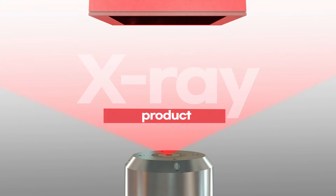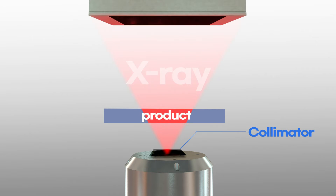Existing X-ray equipment could damage the product with unnecessary exposure to X-rays. On the other hand, the hybrid open tube uses a collimator to allow only the necessary areas to be exposed to X-rays, and also minimizes damage with Sec's exclusive filtering technology.